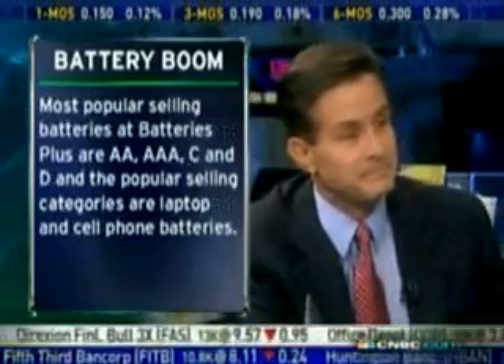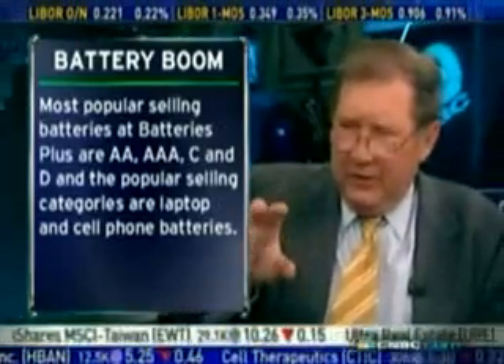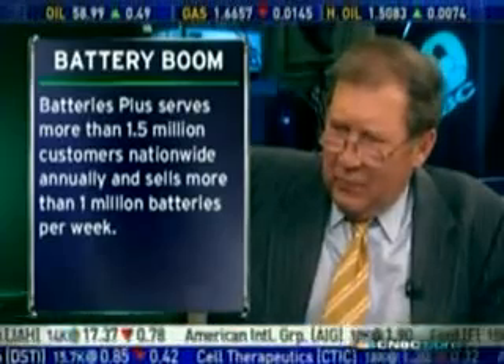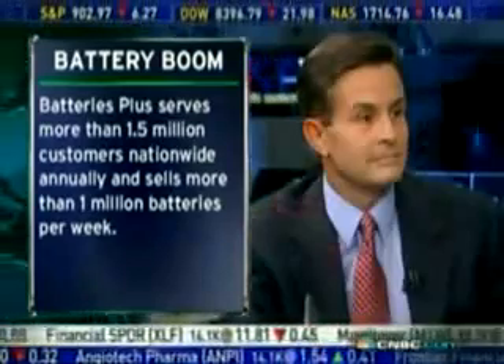Speaking now only of the standard kind of batteries — the AAs, the AAAs, C and D cells, and 9-volts — do you find it at all surprising that we are still saddled with this disposable battery technology? Basically, this technology has existed since at least the 50s. Can't we come up with a better way to do this in terms of a rechargeable or something like that? Why are we still throwing batteries into landfills and polluting the environment?